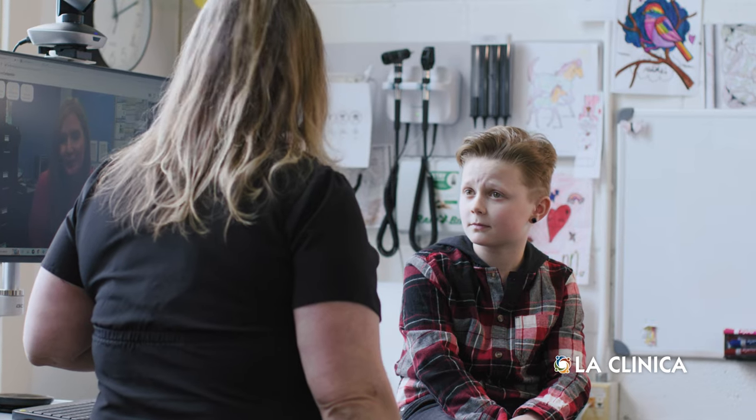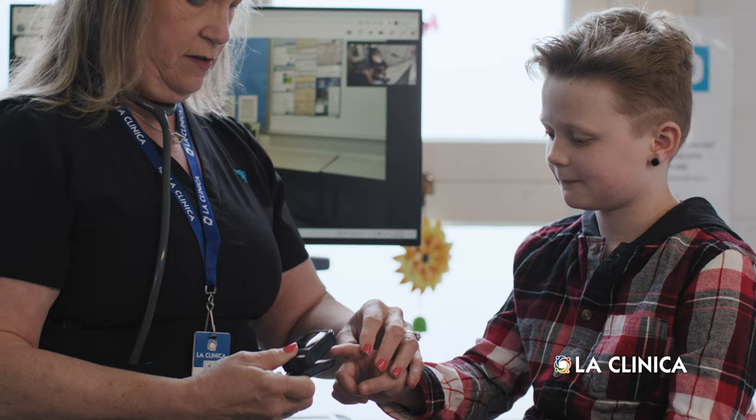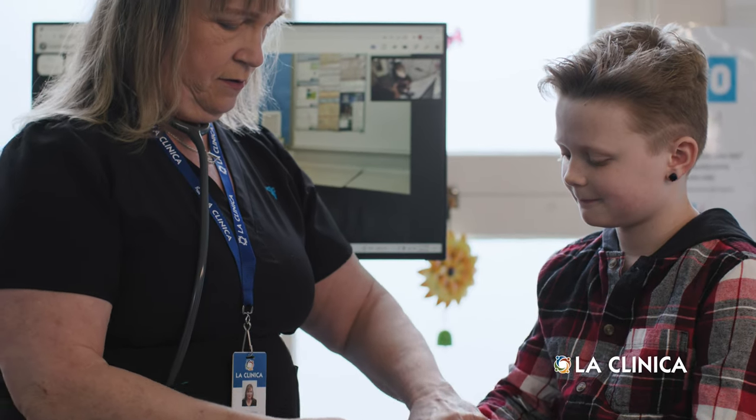Dr. Wheels can be used for immediate issues such as illness, rash, sore throats, earaches, injuries, and mental health care. It's extra helpful for families who have difficulty with transportation or when parents cannot leave work. Interpreters are also available as needed.